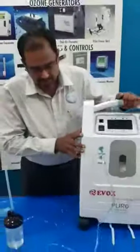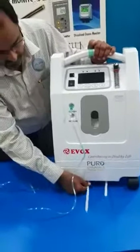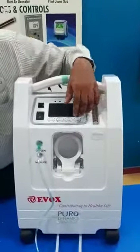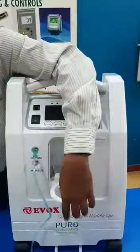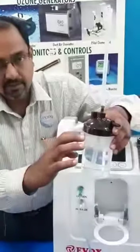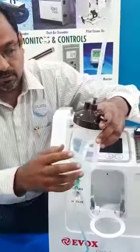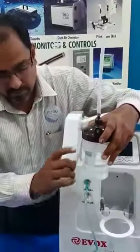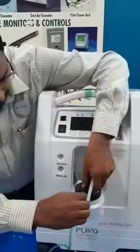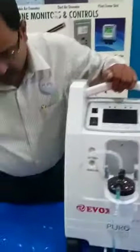When you buy the system, you just need to remove these two flaps for safety. When you use the humidifier, you have to fill it up to three-fourths — not to the complete maximum — so that water will not get siphoned into the patient directly.